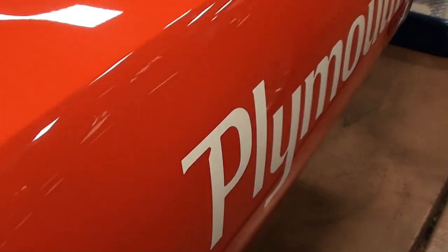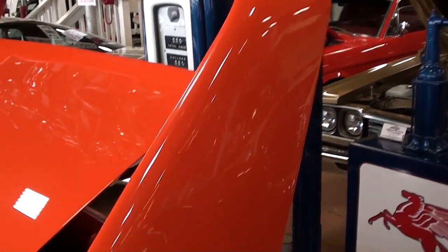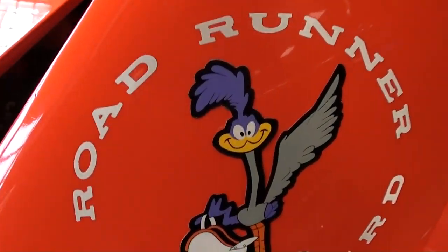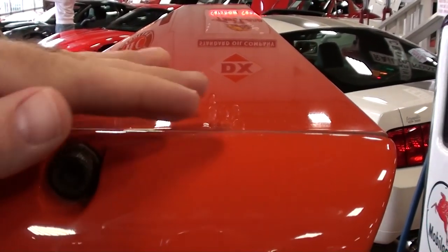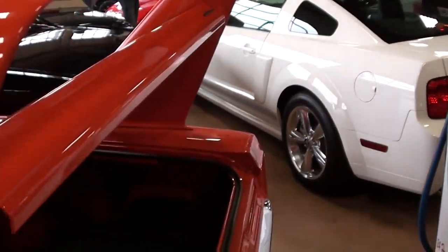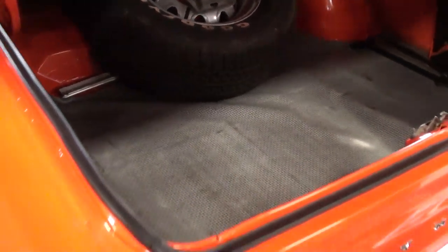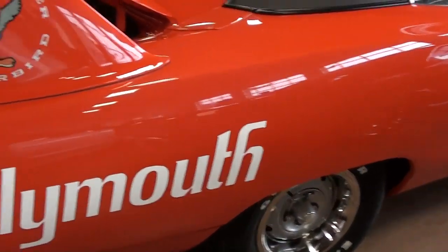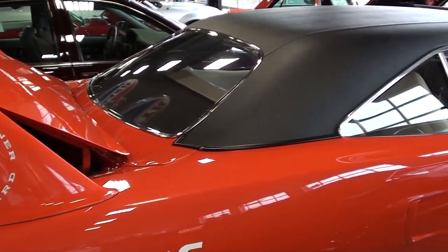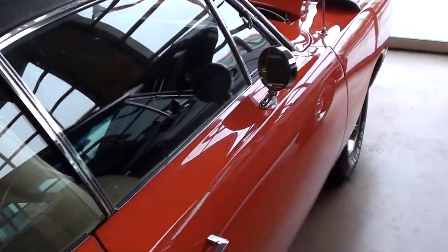You can see the big Plymouth decal down the side, and here's the famous wing out back with the Roadrunner decals. You can actually vary the pitch on the upper panel to get a little more downforce if you want. The trunk is trimmed out just like it would have been from the factory. The nose is very long, but that's what was required to get it to cut through the wind the way they wanted.